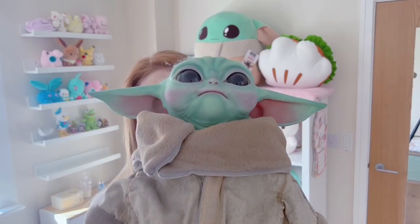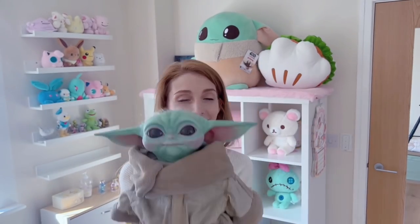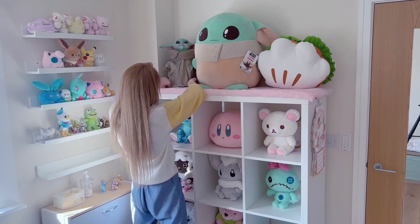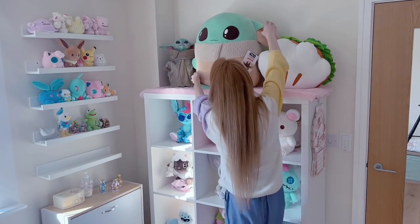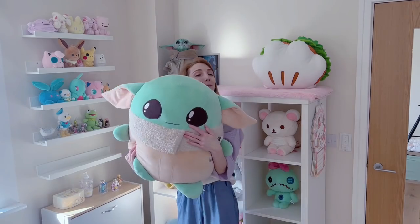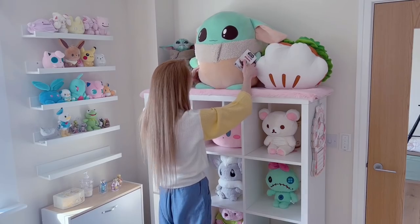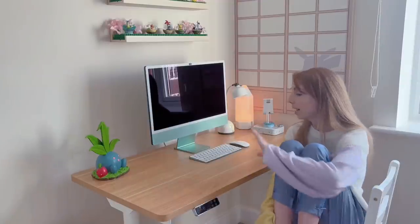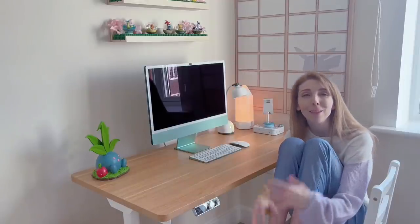Happiness is key. This is my Baby Yoda by the way — it's like an actual screen-accurate replica. He is adorable. I'm very excited for this to be my workspace. I picked the green computer because green is my favorite color — I love green. Green is just happy and there's so many different shades of green.